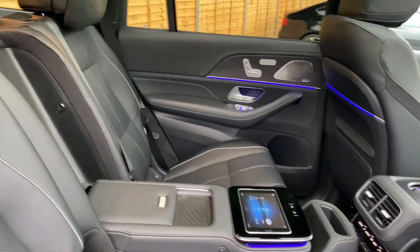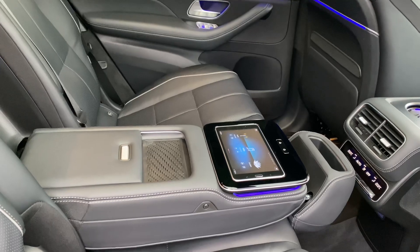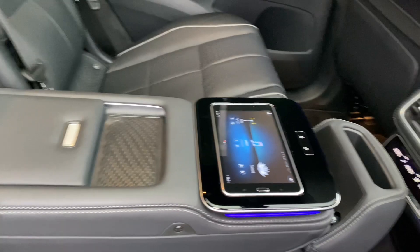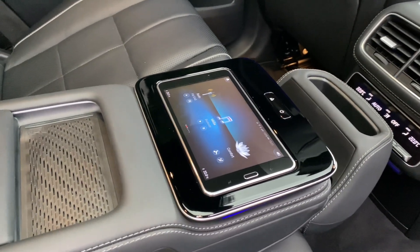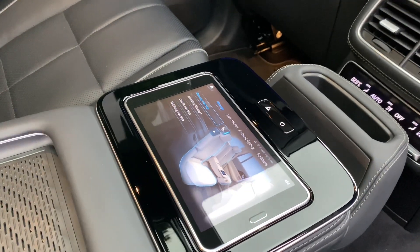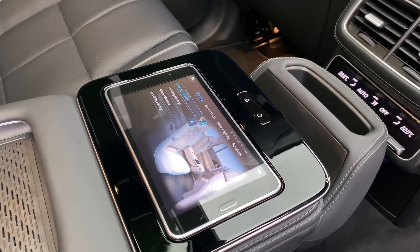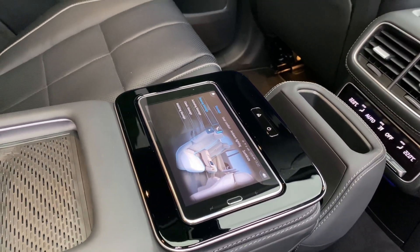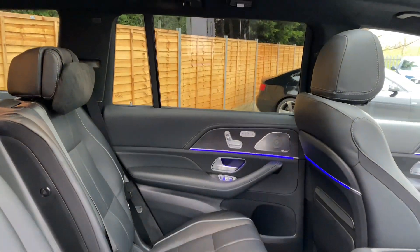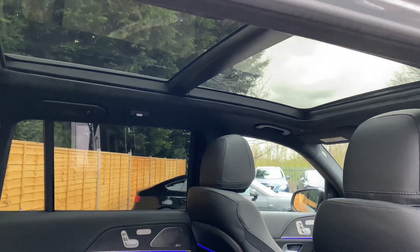With the middle seat folded down as an armrest, you do also get the wireless charging pad for the rear and this tablet system. Through the tablet you can access all your controls for the massage functions, sun blinds, and the comfort of your seats. You do also benefit from the full panoramic glass sunroof.